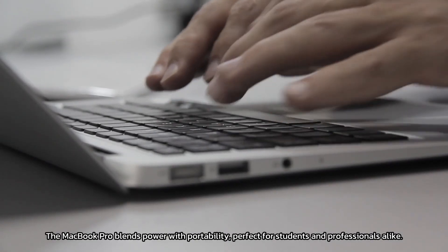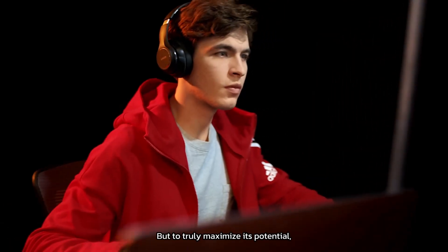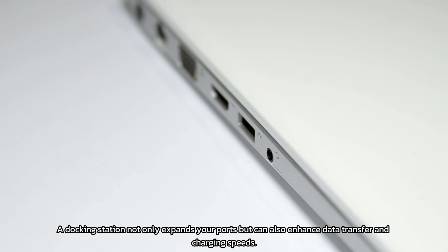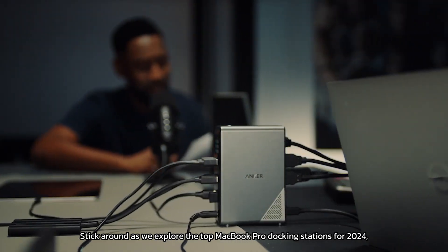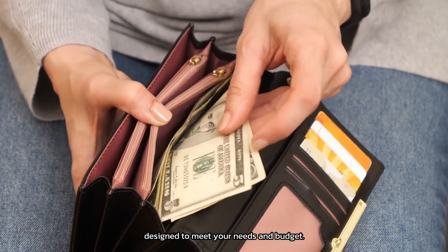The MacBook Pro blends power with portability, perfect for students and professionals alike. But to truly maximize its potential, you'll need the best docking station. A docking station not only expands your ports but can also enhance data transfer and charging speeds. Stick around as we explore the top MacBook Pro docking stations for 2024, designed to meet your needs and budget.